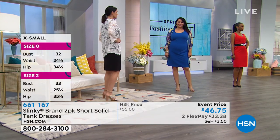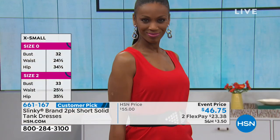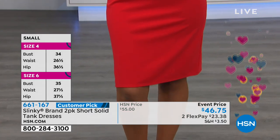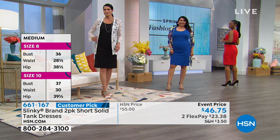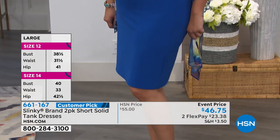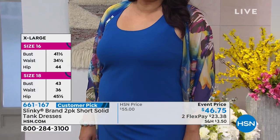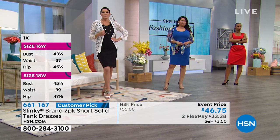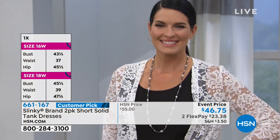I could easily throw that over my bathing suit with flip-flops — that's my workhorse dress for the summer. It's nice to have a complete outfit you can throw over your head and go. You don't have to think about what to wear with it. It's stretchy, comfortable, and in our beautiful stretch ottoman knit.